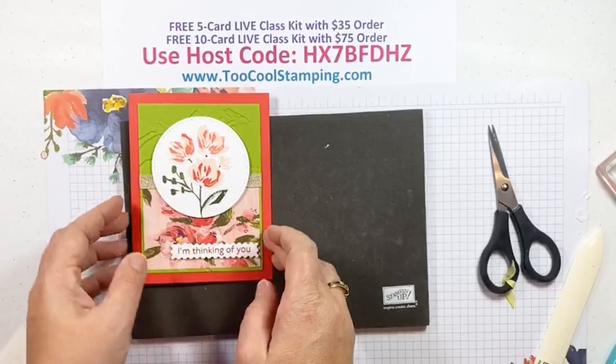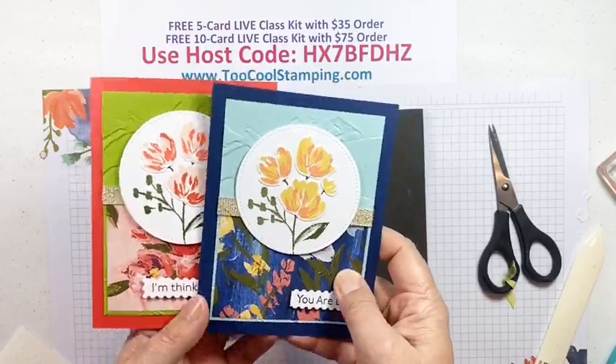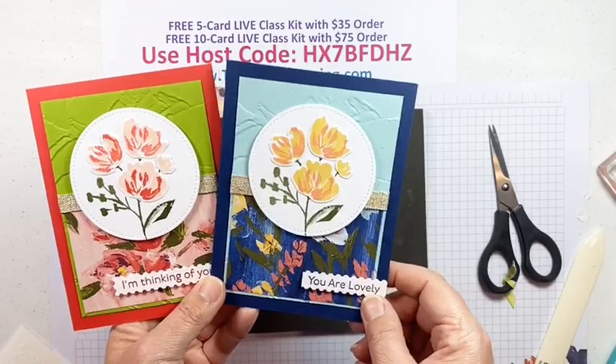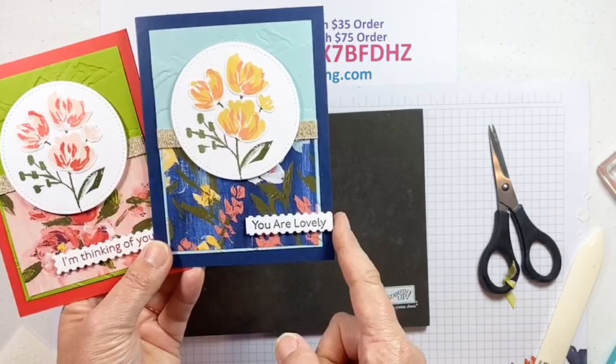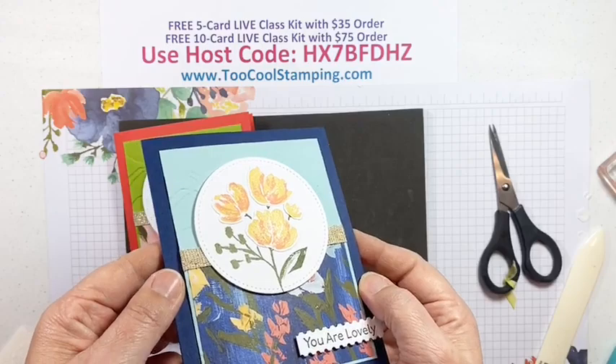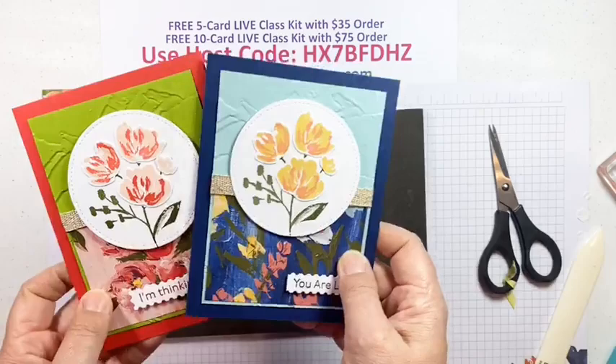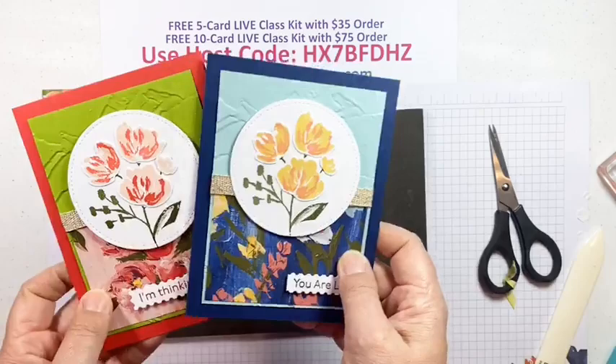That is our card. The two-cool version I did in Night of Navy, with Pool Party for the background, a Night of Navy pattern from the Fine Art Floral, a 'you are lovely' sentiment, and I used the long die cut with the edges trimmed and popped it flush with the edge for a little break-out. I also added some Wink of Stella which looks nice with the shimmer in the ribbon. You'll get this card with the five-card kit on your $35 order and the $75 order gets you supplies to make both cards.